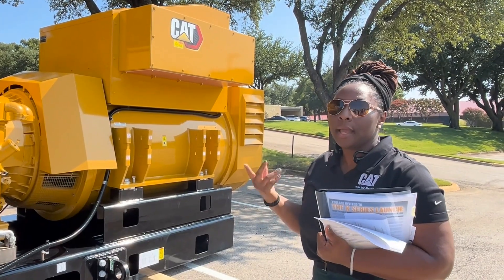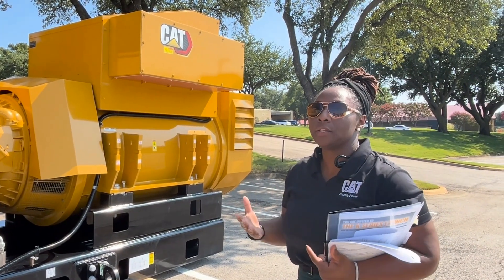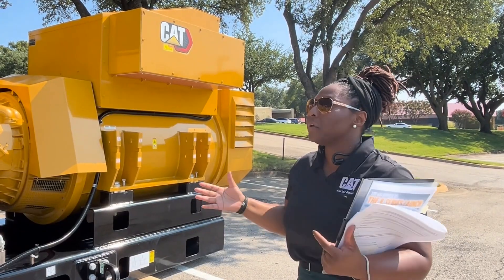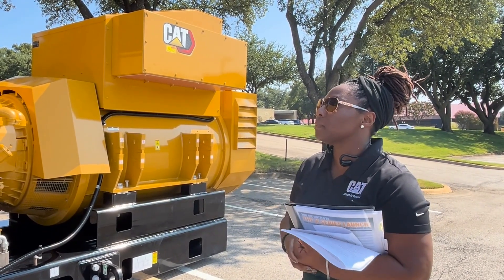Of course, we have our advanced controls. The G3520K comes standard with our ECS 100 and ECS 200, which makes it easier for our customers to scale their site or system, whatever the case may be.